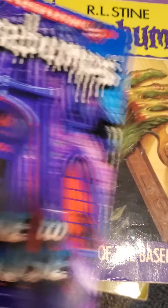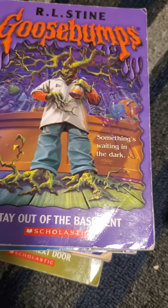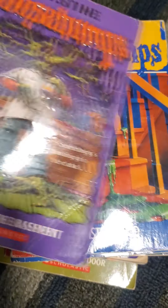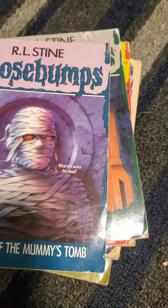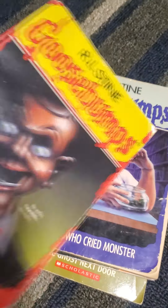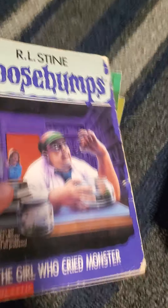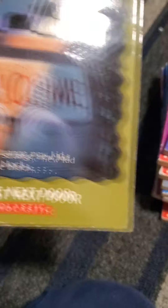Starting off we have Welcome to Dead House, Stay Out of My Basement — I love that one so much — then Monster Blood, Say Cheese and Die, The Curse of the Mummy's Tomb, Let's Get Invisible, The Night of the Living Dummy, then The Girl Who Cried Monster, which I definitely need to get another copy of because it's pretty worn and that's my favorite book.